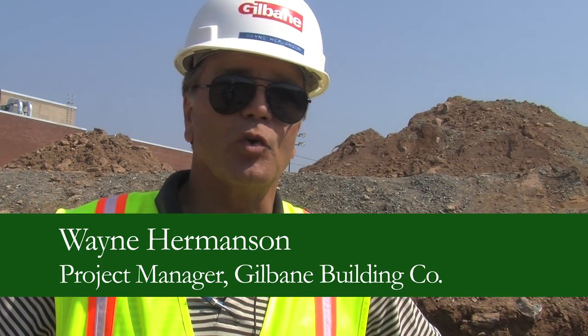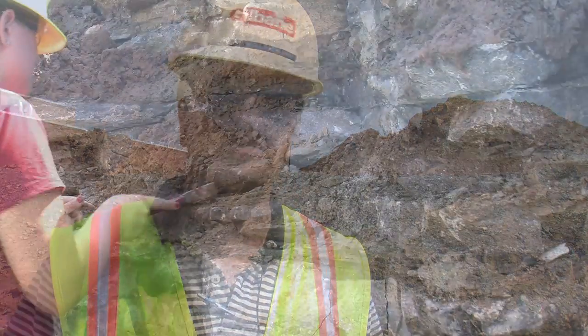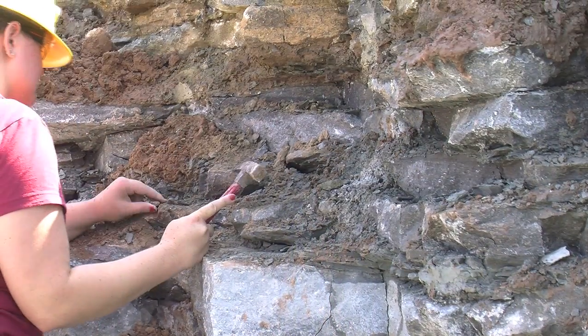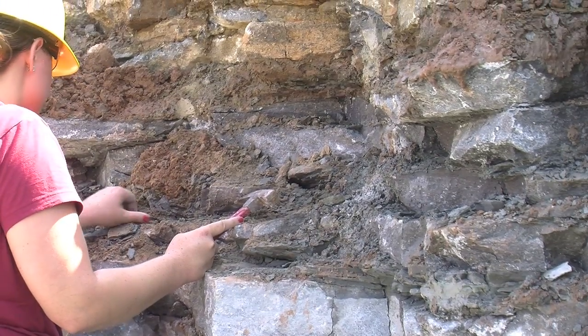So rather than having our normal first day of class, we're all out here picking up some samples to use later on in the semester. It really is the keys to the kingdom when you have an opportunity to make the construction process relevant to some aspect of student life. Geology students get to take some rock samples from underneath the building. I think it's great. It's perfect.